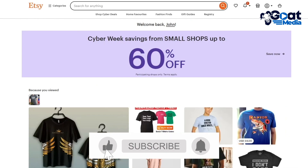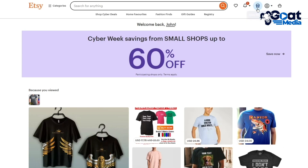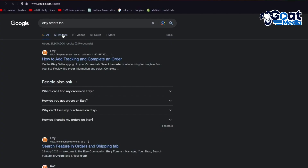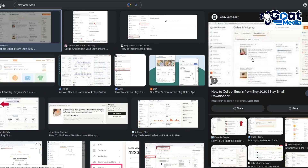Once you're in the main Etsy dashboard, go into your seller central by clicking on your shop manager. In your shop manager, go to the orders tab. The orders tab will look something like this — on the left-hand side, you're going to see orders and shipping, and in there you'll see all the products and orders you have. Choose the orders you want to fulfill and review the order information.